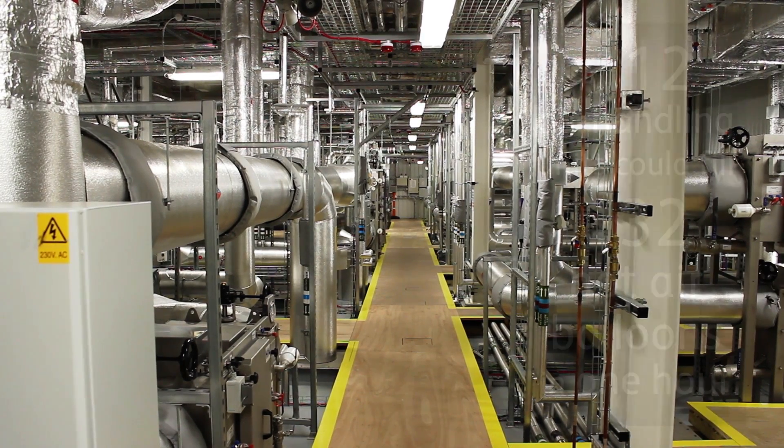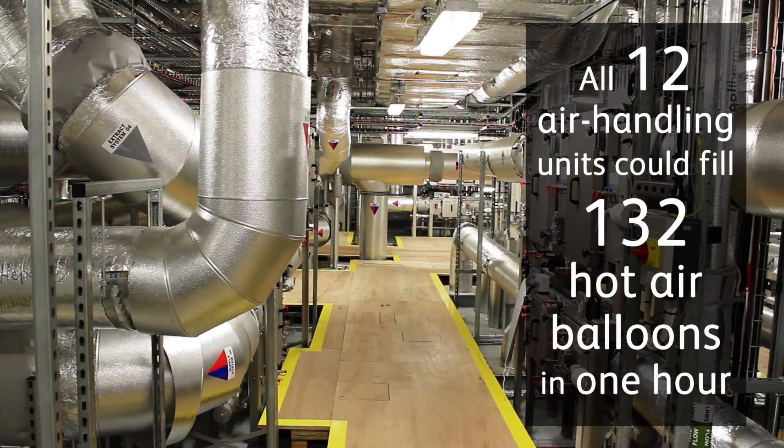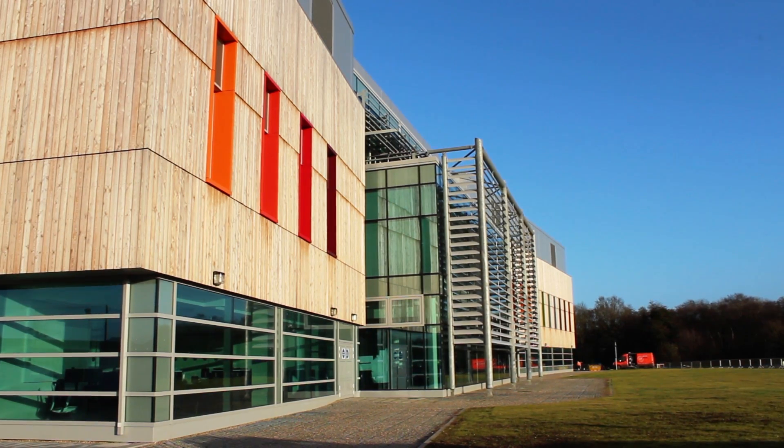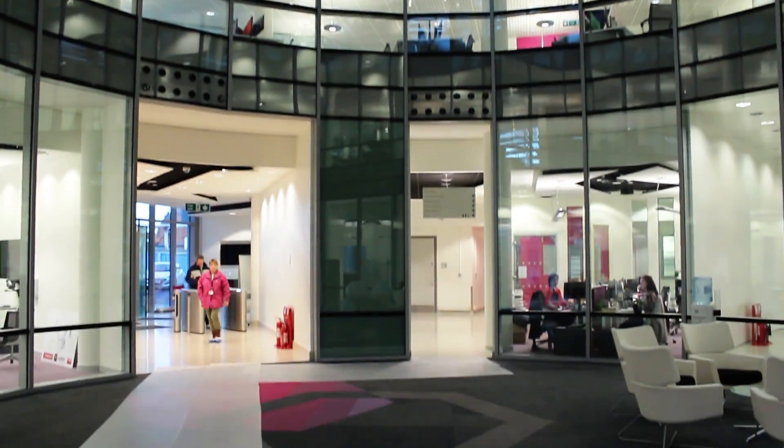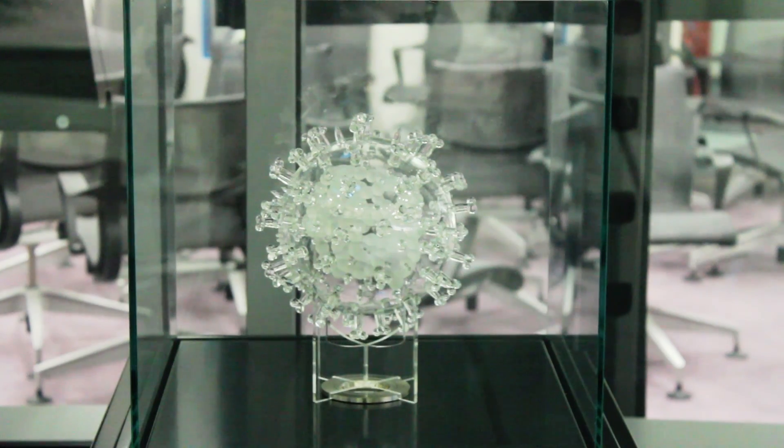It constitutes about 50 percent of the cost of the building that goes into this plant space. The investment that's been made in this building has been both from central government through BIS and through our strategic funder BBSRC, and the investment is of the order of over a hundred million pounds put into this particular facility.